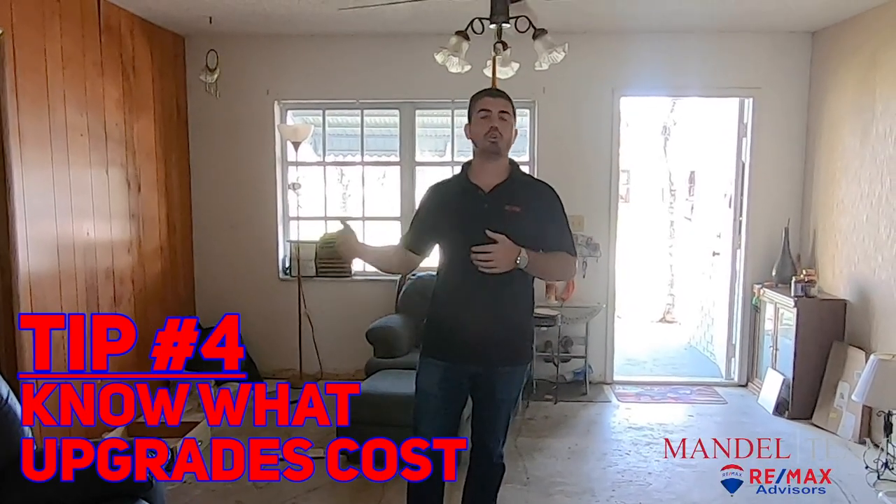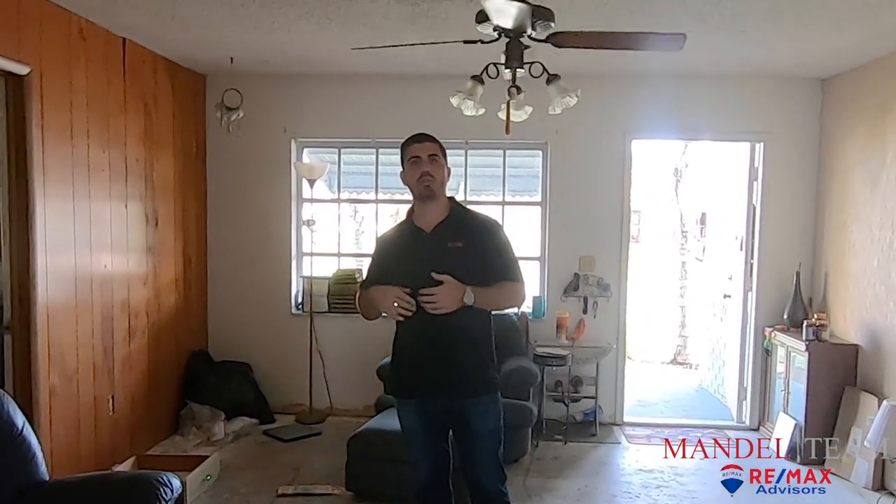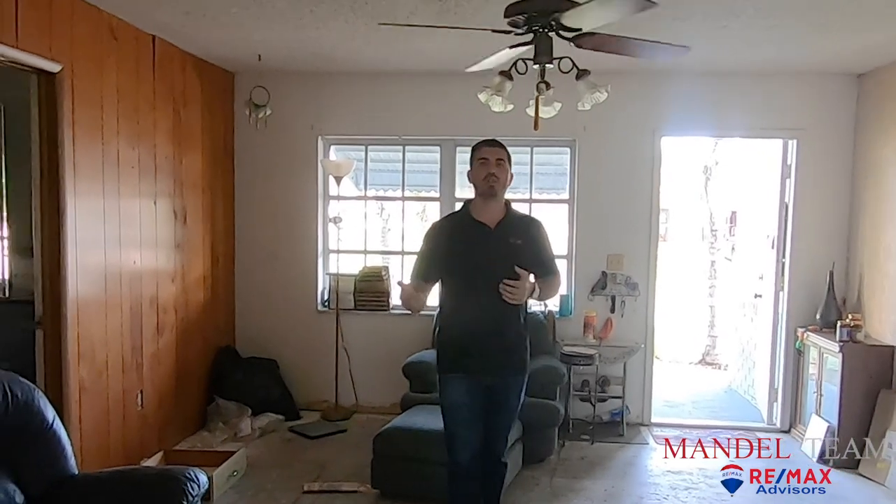That's going to bring me to tip number four, which is knowing what things cost. We talked about having a vendor list — electricians, plumbers, landscapers, stuff like that. By doing this so often — we've flipped a couple properties over the last couple of years — you've got to know what things cost. When you're going in to buy a house, you have to know it's going to cost me X number of dollars to do the kitchen, X number of dollars to do the floors. We got quotes and bids ahead of time that confirmed the numbers we thought we were going to have to spend, but you have to know what you're going into.